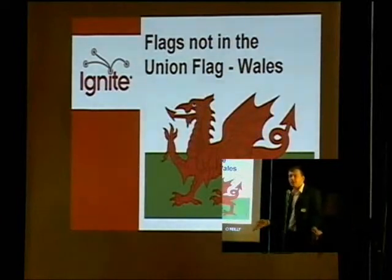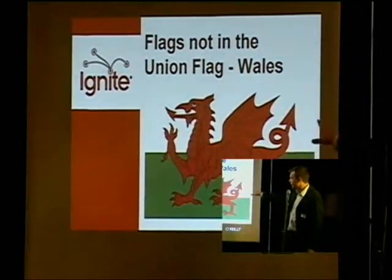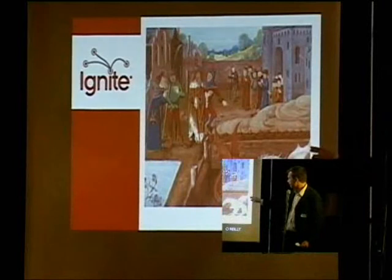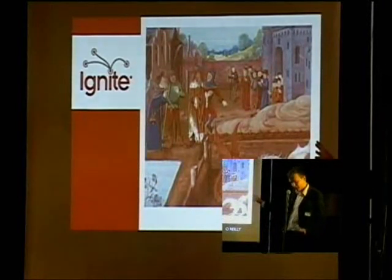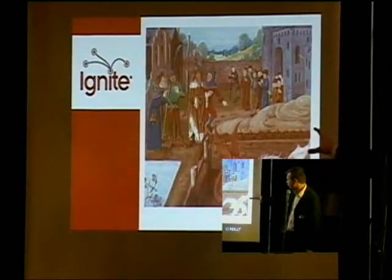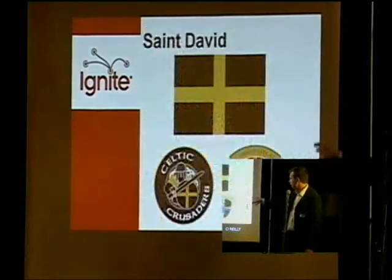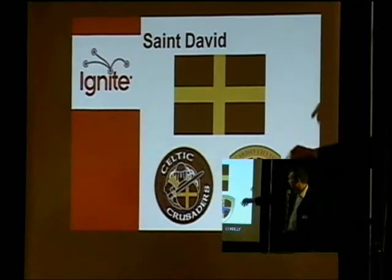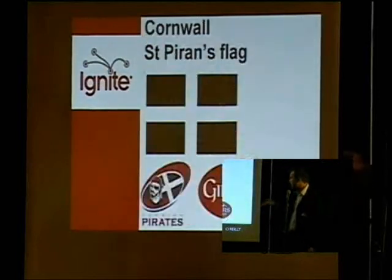There are also a few flags not part of the Union Jack, one of which is the flag of Wales. How awesome is this flag? It's got a big, scary dragon on it. The colours of the background are white and green, which are the colours of the Tudors. The dragon in the flag comes from the legend of King Vortigern — the Celts had a red dragon, the Saxons had a white dragon, which fought each other. So the red dragon has been a symbol for a long time. Wales also has a Cross of St. David, seen on the old badge of Cardiff City.